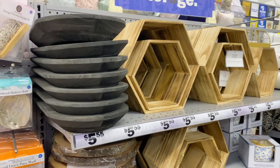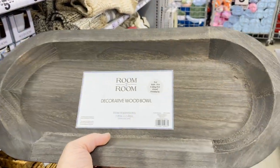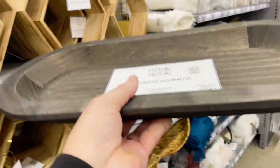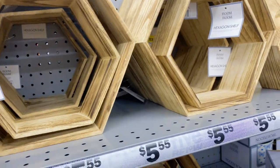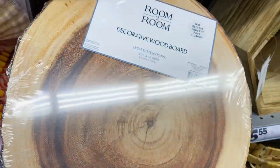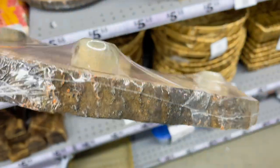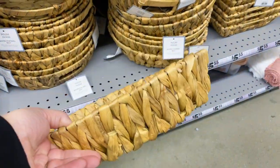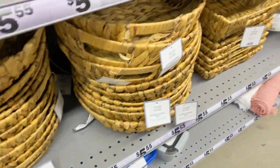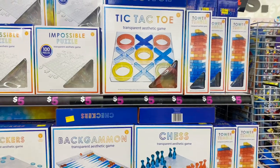As far as home decor, Five Below does not disappoint. I totally grabbed one of these wooden dough bowls for five dollars — high-end look, love it! They had these hexagon shelves, super awesome to hang on a wall for a boho look. And then these faux wood slices with little feet on the bottom — great for the holidays to set your hot cocoa bar on. I'm also loving these woven baskets; they're like a tray with handles. They had a round one and a really cute square one as well — for five dollars, you can get a really nice woven tray.